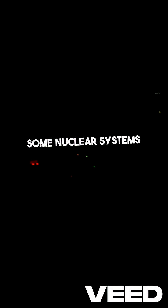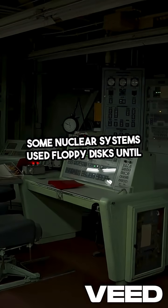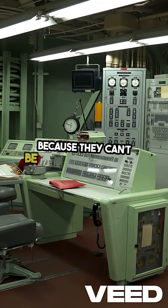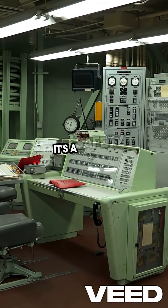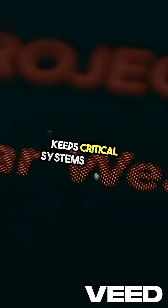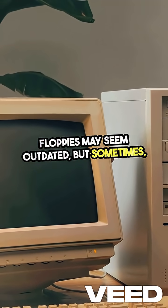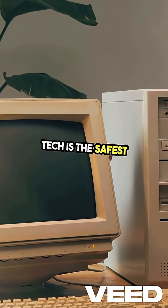Some nuclear systems used floppy disks until 2019. Why? Because they can't be hacked remotely — it's a safety measure that keeps critical systems secure. Floppies may seem outdated, but sometimes old tech is the safest option available.